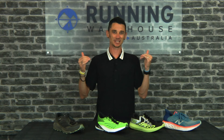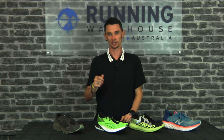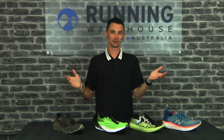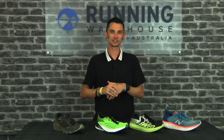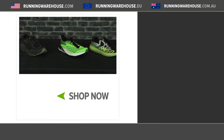That's my picks for 2020 in daily trainer, lightweight trainer, racing flat, and trail shoe. I'm sure there's going to be much debate about your favorite running shoes for 2020, so why don't you let us know what yours were in the comments down below.